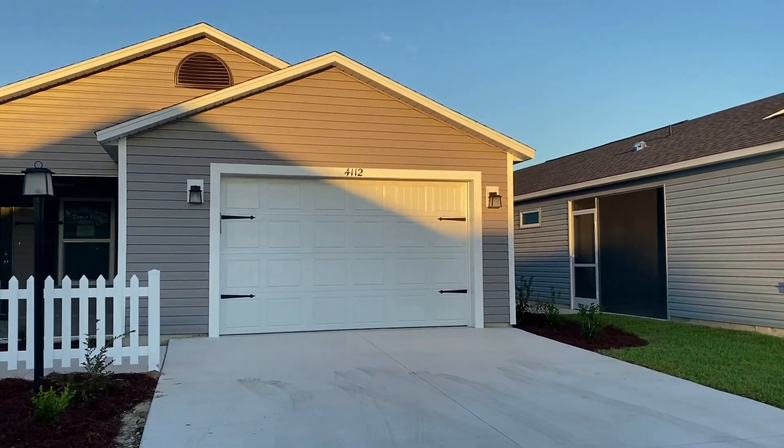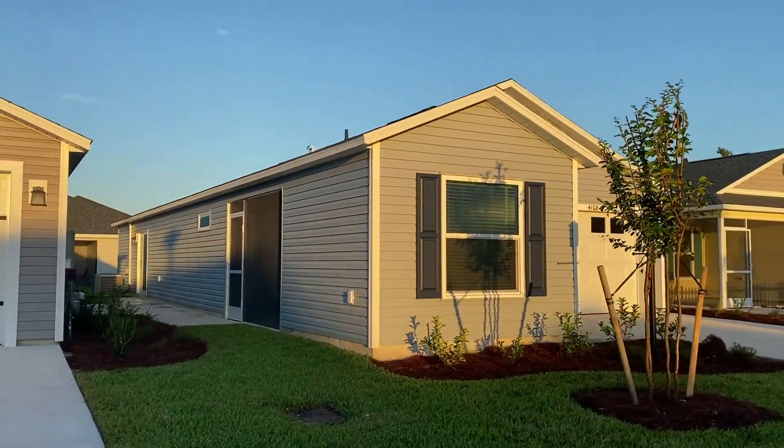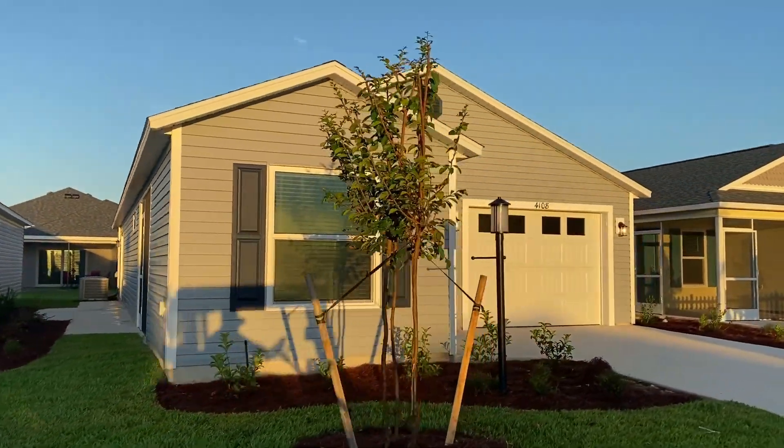That one is sold already. It hadn't even been opened up ten minutes, it seems like.